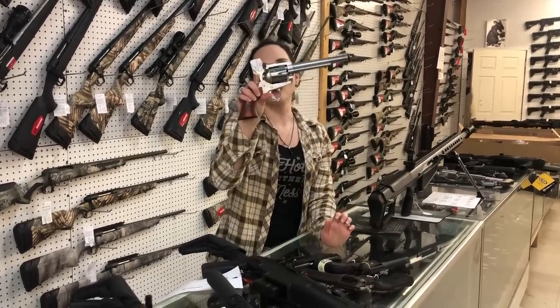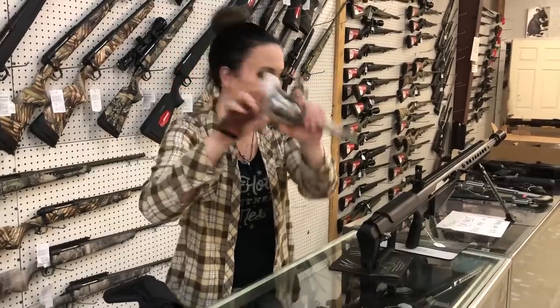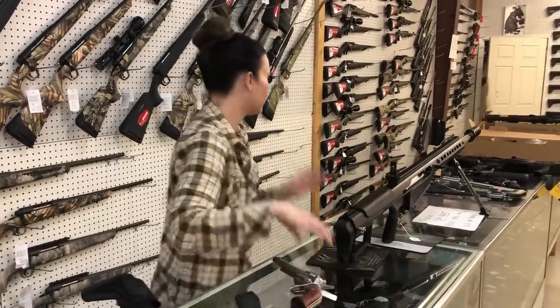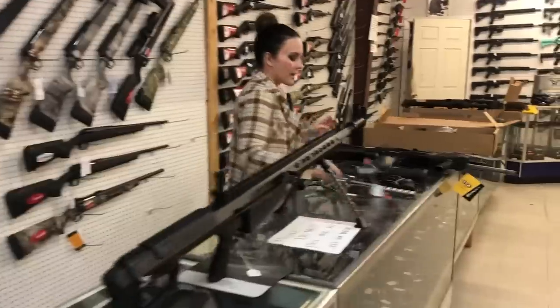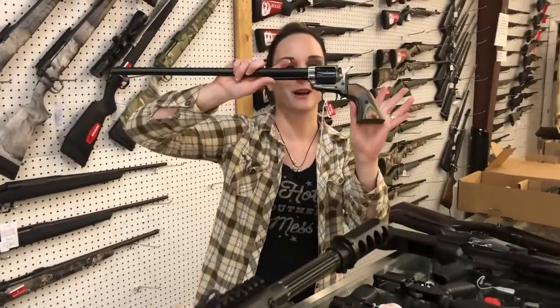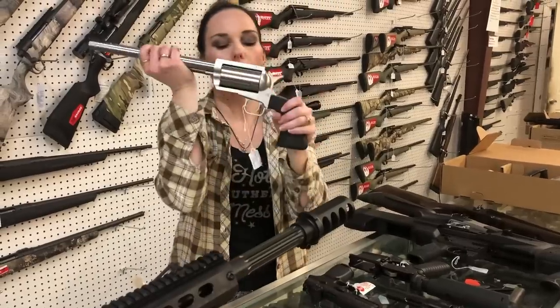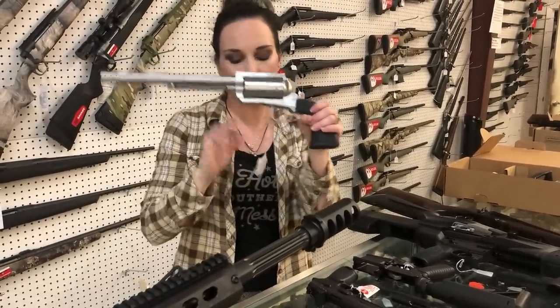Ruger new model Blackhawk 357, stainless and wood, she's going to be $715. Heritage Rough Rider 22 long rifle, she's going to be $175 — look how pretty. Magnum Research BFR in 444 Marlin, she's going to be $1,025.